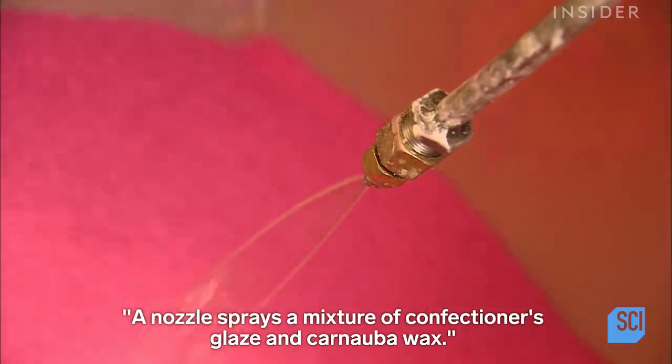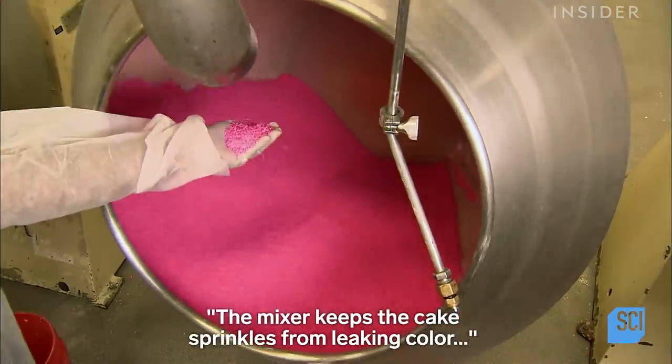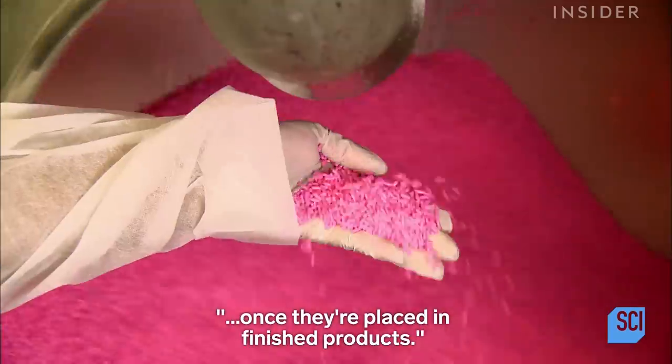A nozzle sprays a mixture of confectioners glaze and carnauba wax. This coating keeps the cake sprinkles from leaking color once they're placed in finished products.